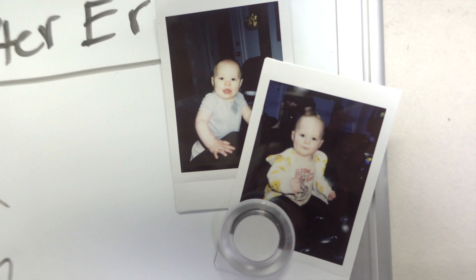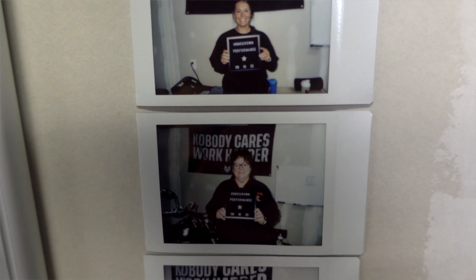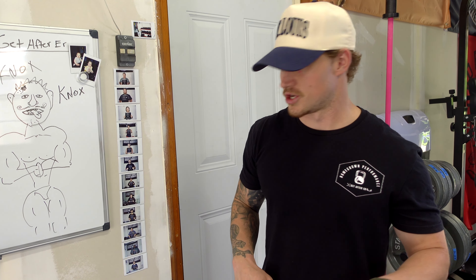Everybody that trains in the garage gym gets their Polaroid picture put on the wall — it's something cool we do here. I also run personal training about four days a week out of here, so everyone that trains here gets their picture on the wall.